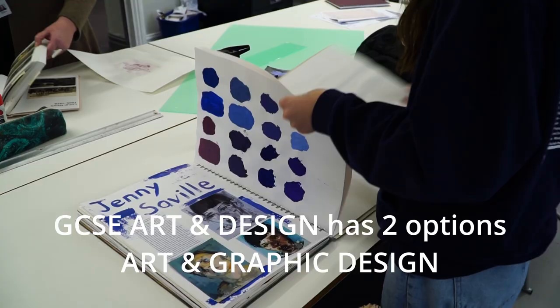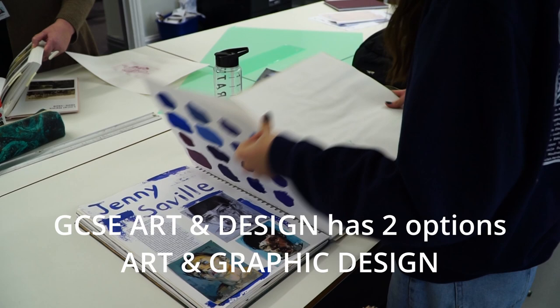Hello, I'm Amanda Shotton and I'm Curriculum Leader of Art and Design at QE. I want to talk to you about the Year 9 options, so GCSE options offered within the Art Department.